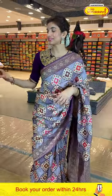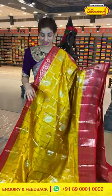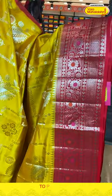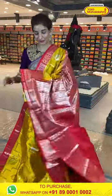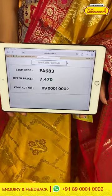Mustard yellow color — this is also a very important and beautiful color combination, especially for wedding season. It's a very compulsory color, I must say. You can see the silver floral booties all over the body, a very beautiful silky fabric. The reddish border with silver floral work all over the border, and silver floral jaal over the pallu. With that we have a red Plau Zidhi saree. The code is FA683 and the offer price is 7,470.